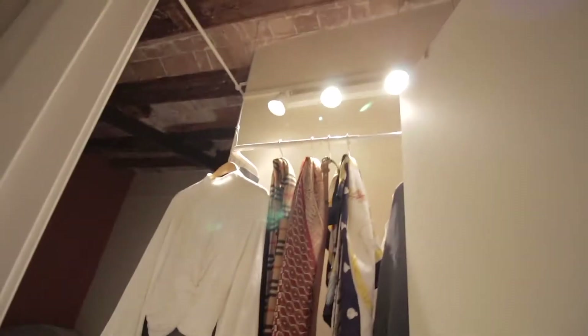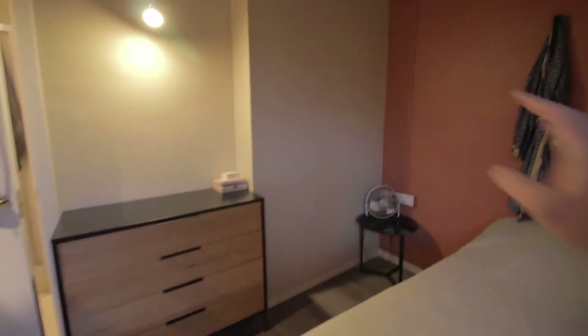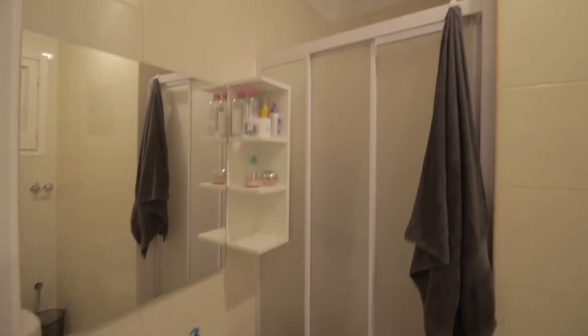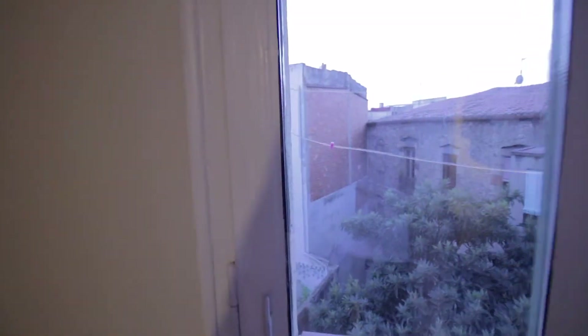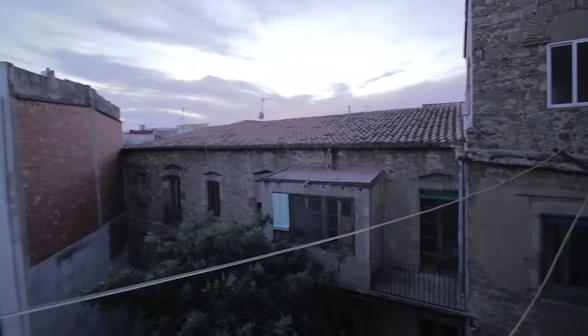Bedroom number one has a wardrobe here, double bed over here, and a desk with chair. There are drawers over here, a little night table, and it's an ensuite bedroom — sink, mirror, shower, and toilet. Let's show you the views. We're very up high, we have plenty of light, very quiet and ventilated as well. And there's a heater as well.